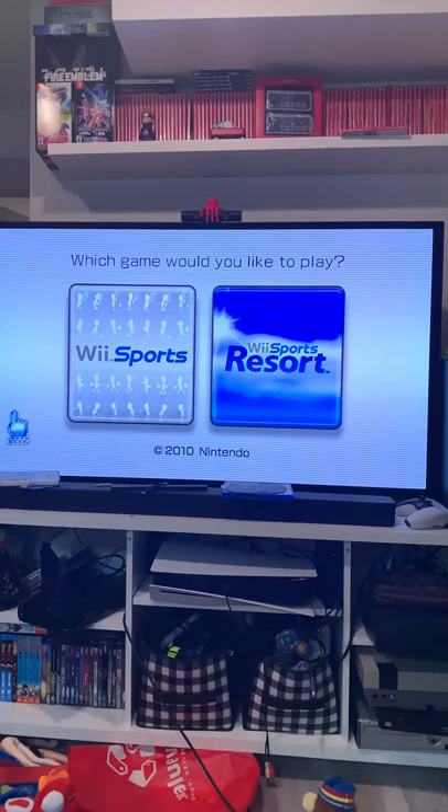Loading it up, you just get a selection screen with both games. There's some new music — I don't think this music is reused — so pretty cool.